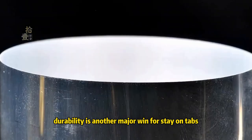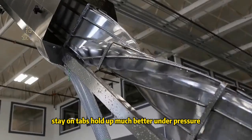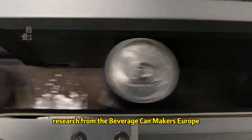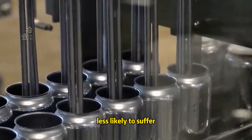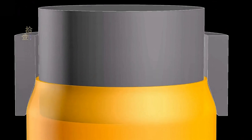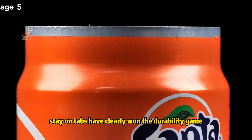Durability is another major win for stay-on tabs. While a pull tab is prone to breaking, bending, or tearing, stay-on tabs hold up much better under pressure. Research from the Beverage Can Makers Europe (BCME) indicates that cans with stay-on tabs are less likely to suffer post-production damage and are more reliable overall. So why bother with pull tabs when stay-on tabs have clearly won the durability game?